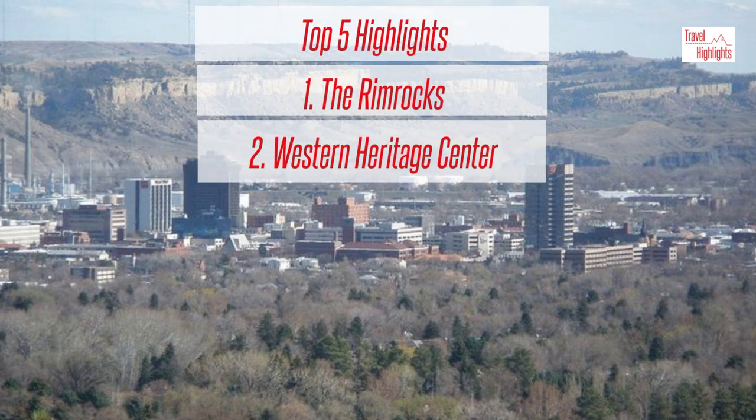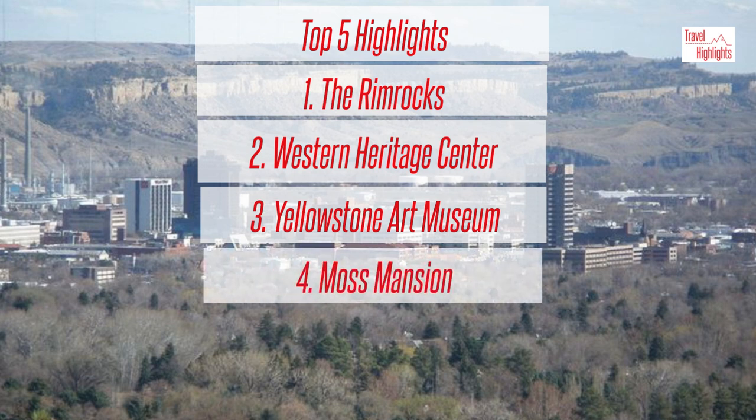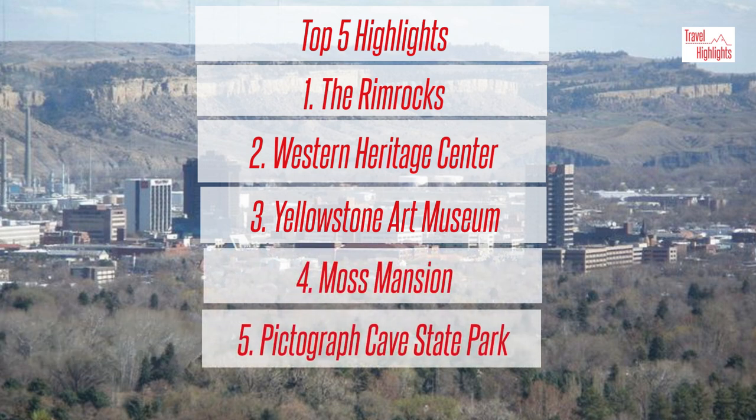The top five highlights are: 1. The Rim Rocks, 2. Western Heritage Center, 3. Yellowstone Art Museum, 4. Moss Mansion, 5. Pictograph Cave State Park.